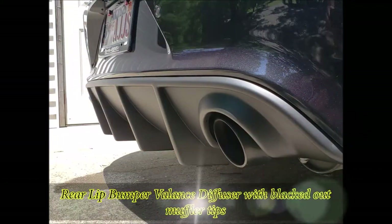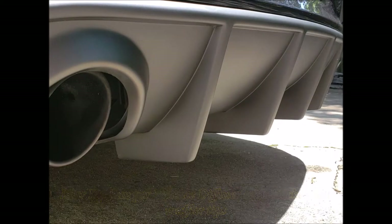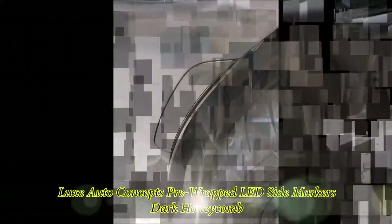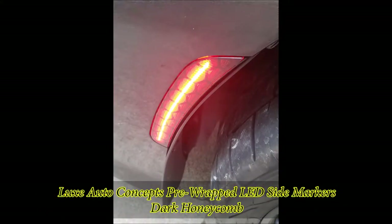Here you have the rear lip bumper valance diffuser. I took off the old muffler tips and had them powder coated black — I think it makes it look a lot better. Love the way it makes the car look from both the side and the back. Next up we have the Lux Auto Concept pre-wrapped LED side markers; I went with a dark honeycomb. I like the way it looks during the day, and at night when they're lit up the honeycomb look is great. Couldn't have been easier to install — I have a video on YouTube as well.